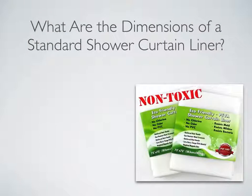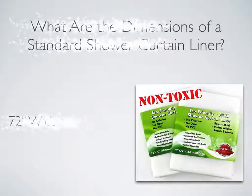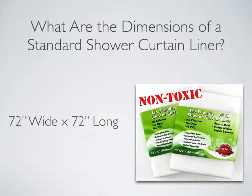What are the dimensions of a standard shower curtain liner? The standard size for most U.S. shower curtain liners is 72 inches by 72 inches, or 6 feet by 6 feet. Smarty Pants Supply's shower curtain liner is the standard size shower curtain liner — 72 inches long by 72 inches wide.